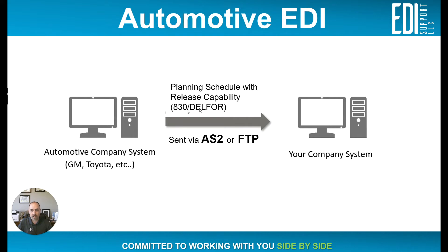What those documents do is provide forecasting — detailing what the automotive company would be wanting from you, whether it be over the next year, next six months, next 30 days, 90 days, or 120 days. You'll get a forecasting document, or a planning schedule with release capabilities.